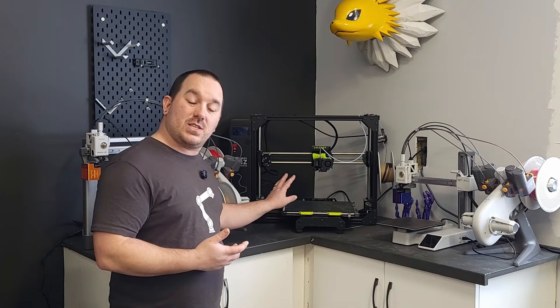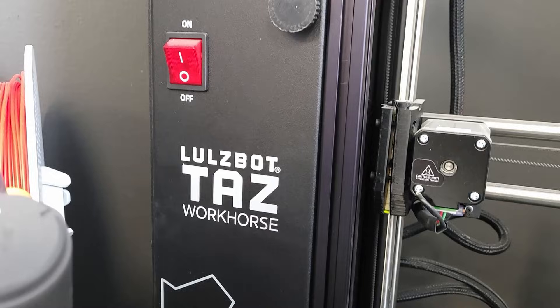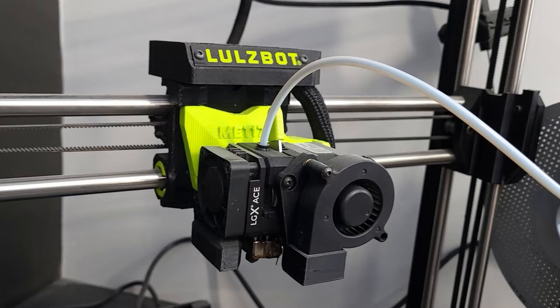I also have the Taz Workhorse Plus from Lulzbot. This is also a fantastic printer and it has a bigger bed than the A1, so any sort of larger prints that I need to do, this is a perfect printer for that.